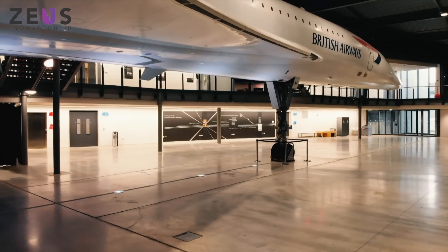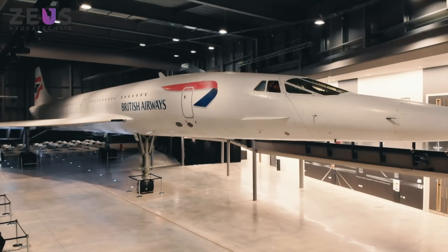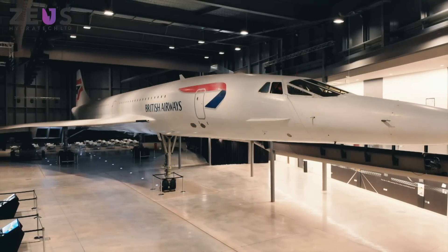This aircraft is the last Concorde ever built and also the last Concorde ever to fly, and it landed here in November 2003.